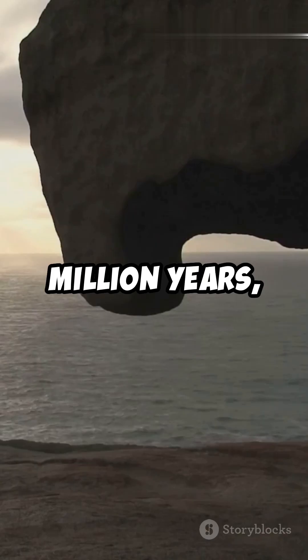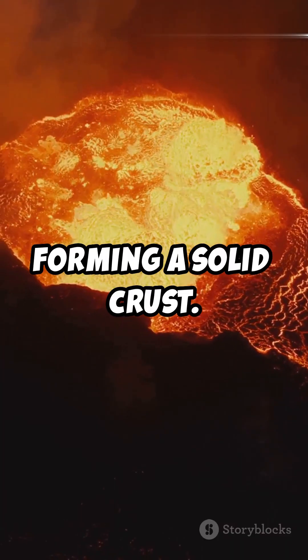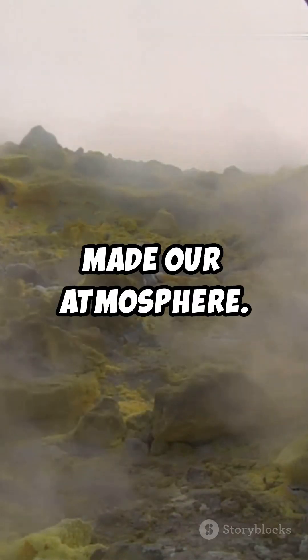Fast forward a few million years: the surface cooled down, forming a solid crust. Volcanoes erupted everywhere, spewing gases that made our atmosphere.